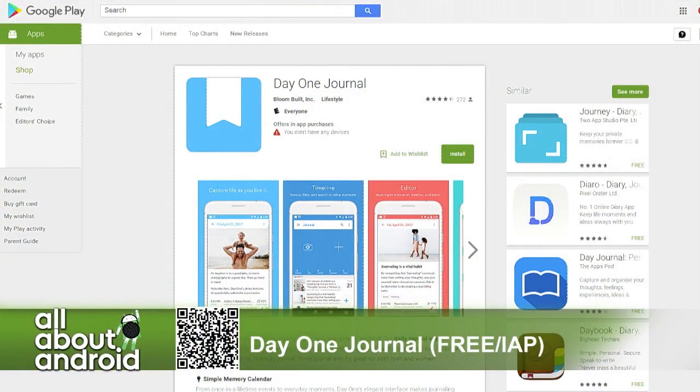My pick is an app called Day One Journal, which is new on Android, but has been around for a long time on Mac and iOS. It's an app that you can get a basic account for free. It's a journaling app, just like it sounds.